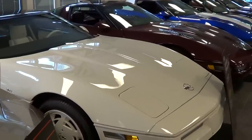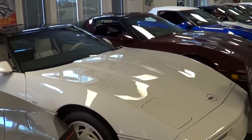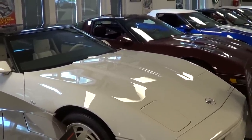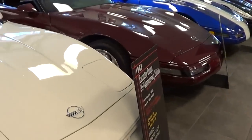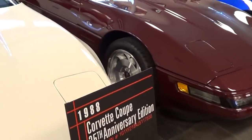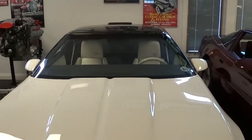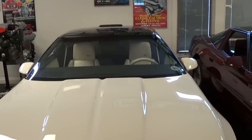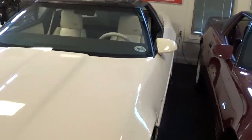Now we're getting into the Corvettes where horsepower started to come back - they started to handle, they were desirable cars again. I'll never forget when they came out in 84, it was like holy cow. Here's a 1988 35th anniversary edition - 90 miles. Practically brand new.